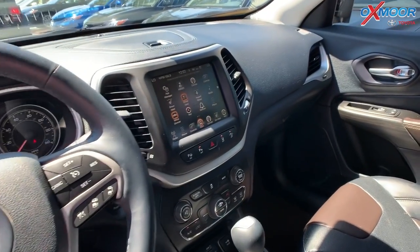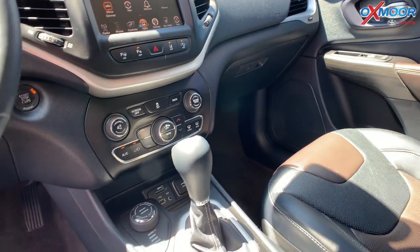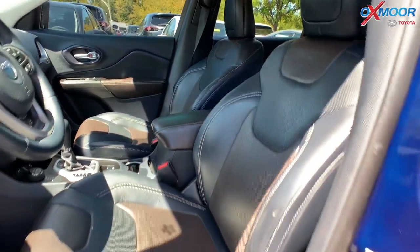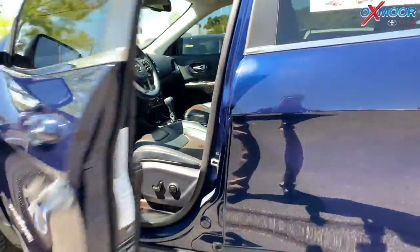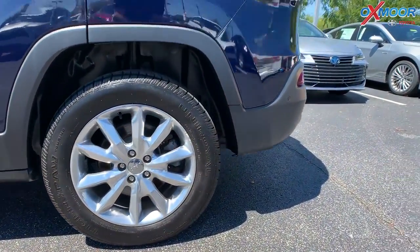In the interior it has the heated leather seating. There's navigation. There's also a backup camera and this one was locally owned. That interior is in black. The mileage is 99,994 miles and the price is $13,500.